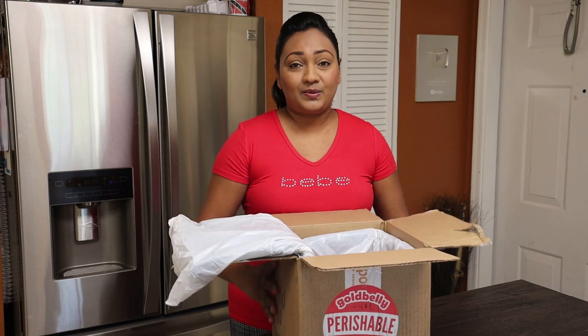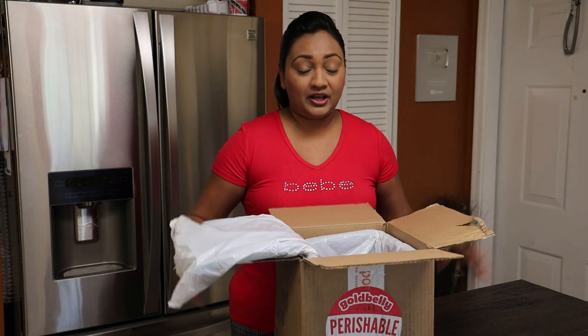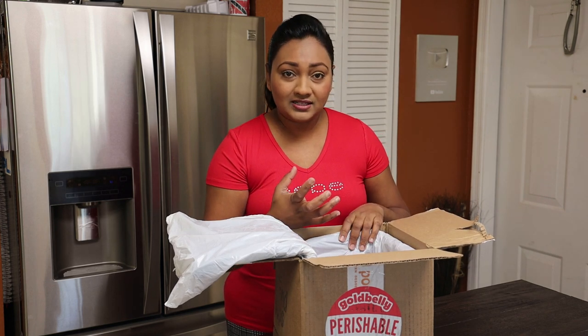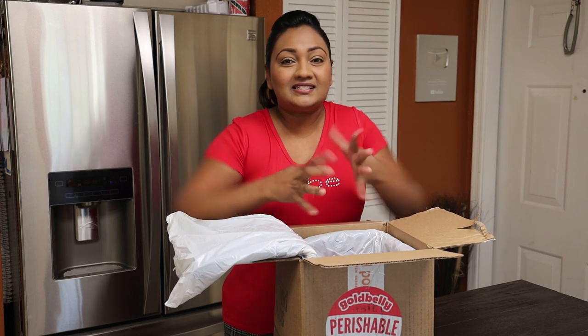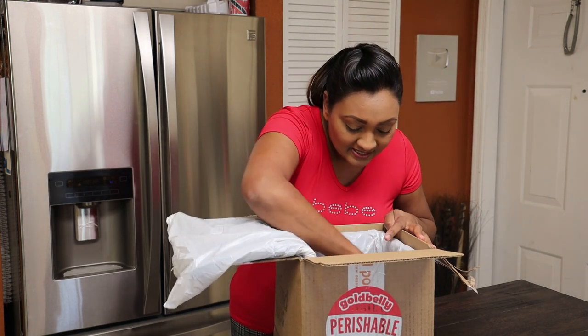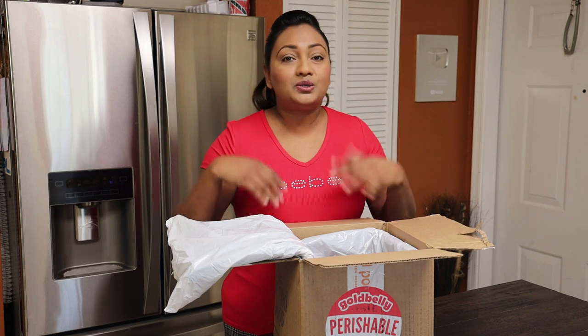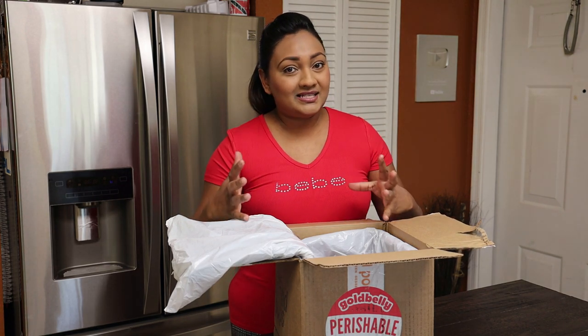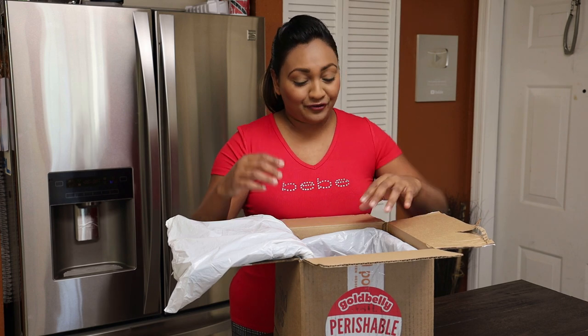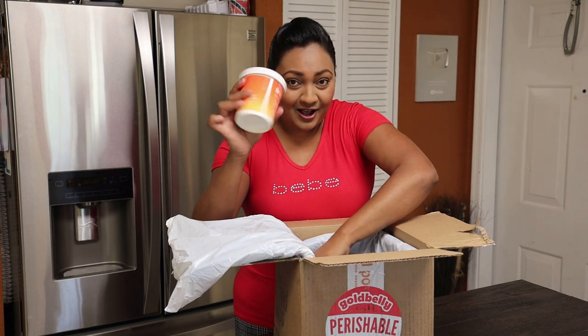When you get the box it's going to come like this — you're gonna get dry ice in here which is gonna help keep the ice cream really nice and cool. I can still feel coldness in here, there's still some pieces of dry ice which is really good. So you know when you ship it, it stays hard until you get it and can put it in your freezer.